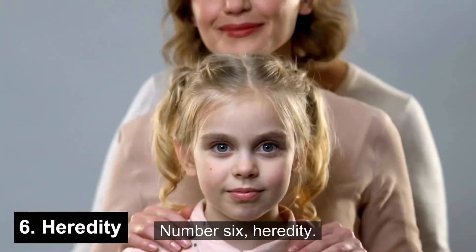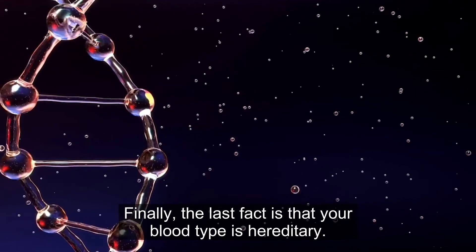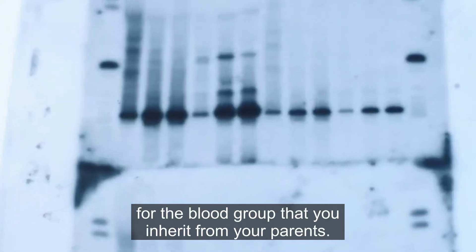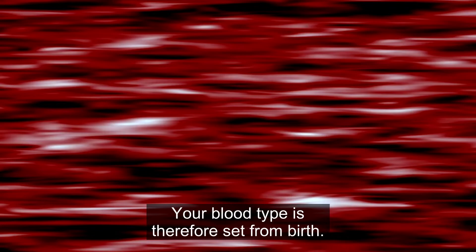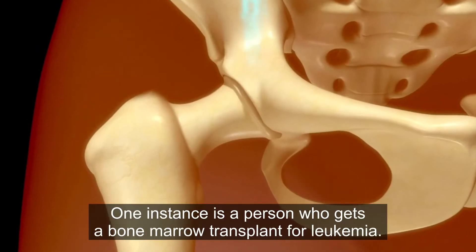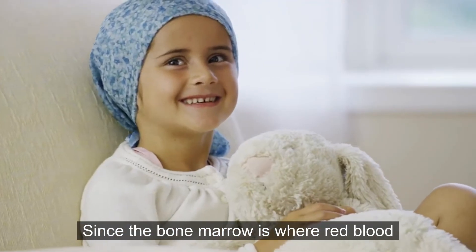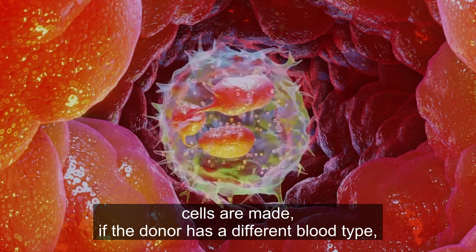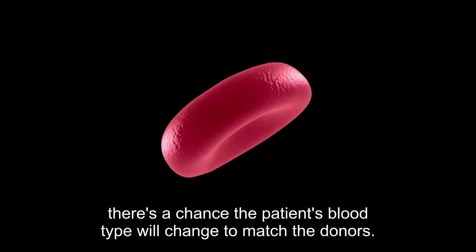Number six: heredity. Your blood type is hereditary — it depends on the alleles for the blood group that you inherit from your parents. Your blood type is therefore set from birth, but there are some rare cases where it can change. One instance is a person who gets a bone marrow transplant for leukemia. Since the bone marrow is where red blood cells are made, if the donor has a different blood type, there's a chance the patient's blood type will change to match the donor's.